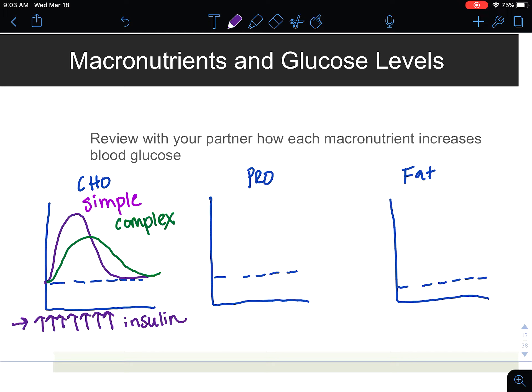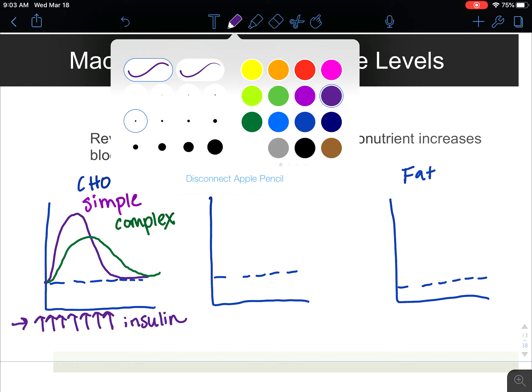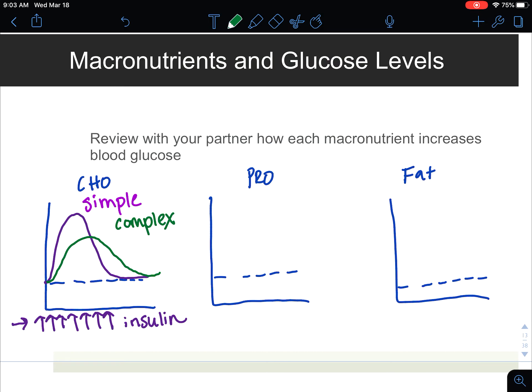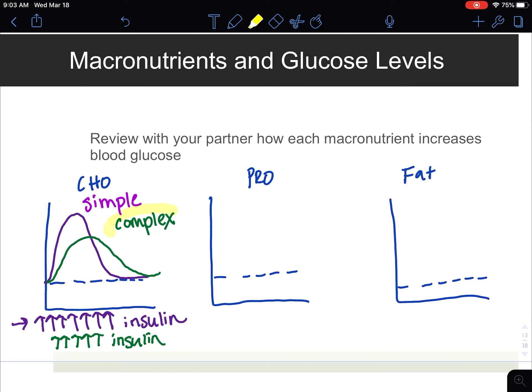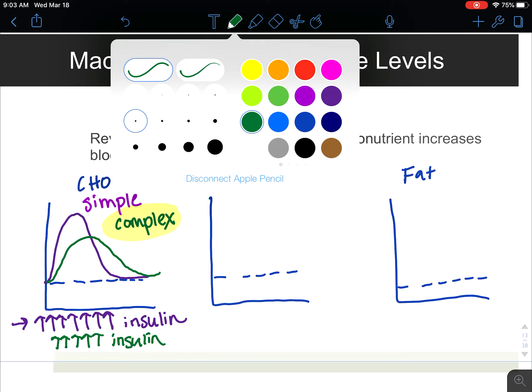Complex carbohydrates still require quite a bit of insulin, but not as much as simple carbohydrates. Therefore, we want to try to focus our attention on consuming more complex carbohydrates in our diet. Swapping our focus onto consuming more complex carbohydrates is very important for our health.